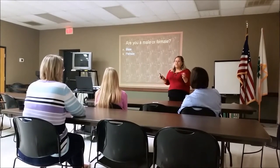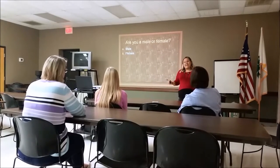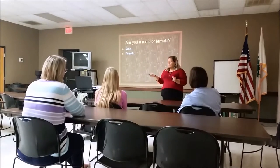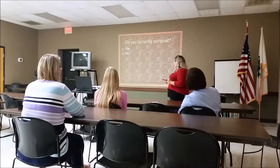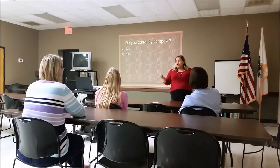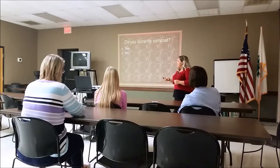We'll have one more practice question. How many of you are male or female? If you're male, you'll press A, and if you're female, you'll press B. Next question: do you currently compost? If you do, press A for yes or B for no.